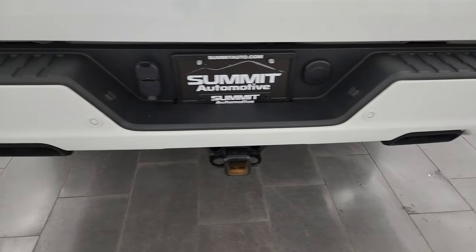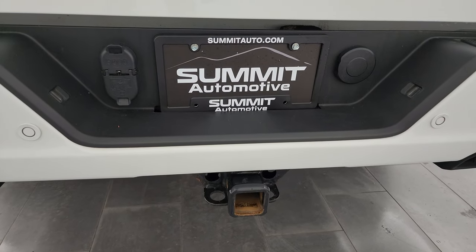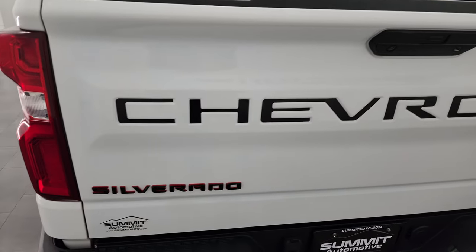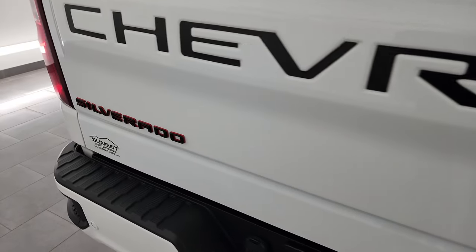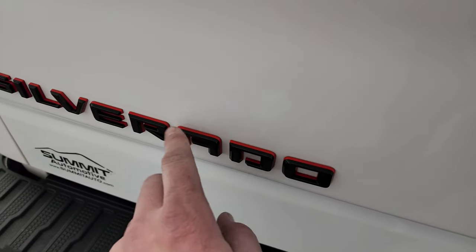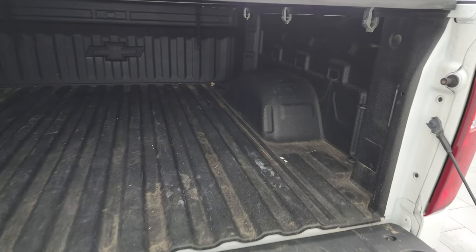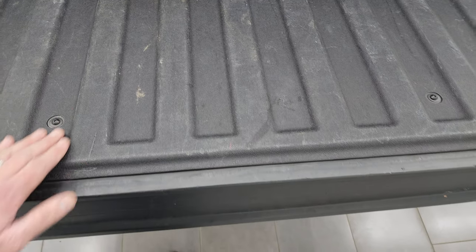Rear bumper is in great shape and you get the hidden dual rear exhaust here. It has a full towing package which includes the receiver hitch, four-pin and seven-pin wiring. The tailgate is in very nice shape — no dents or dings — and you get the blacked out RST Chevy and Silverado logo. The red line package gives you doubled-up lettering with red on the inside. It has a shock-down assist tailgate, spray-in bed liner, and the bed is in really nice shape with LED bed lighting. The spray-in bed liner extends onto the tailgate too.